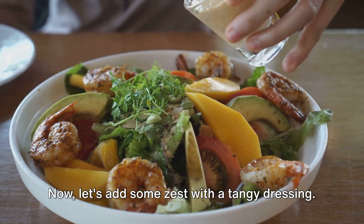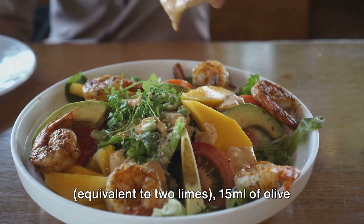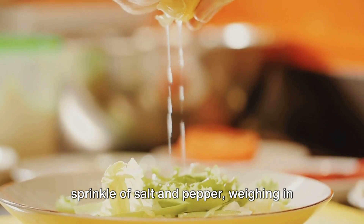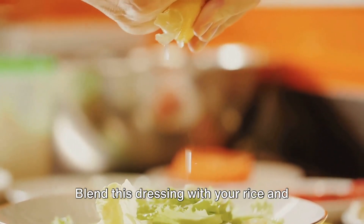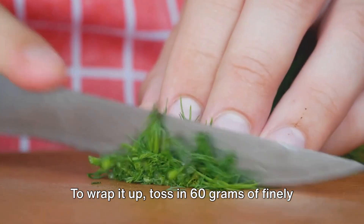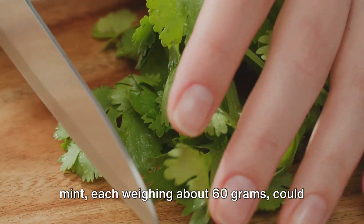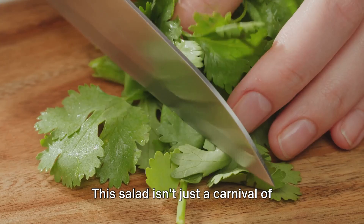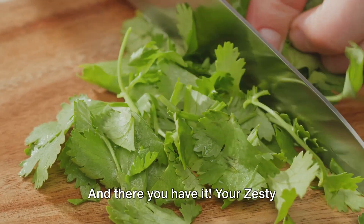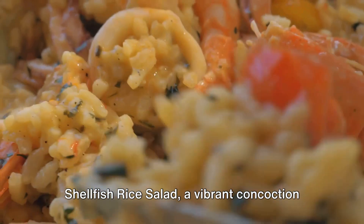Now let's add some zest with a tangy dressing. Combine 60 milliliters of fresh lime juice, equivalent to 2 limes, 15 milliliters of olive oil, 3 grams of minced garlic, and a sprinkle of salt and pepper weighing 1 gram. Blend this dressing with your rice and shellfish, ensuring everything gets a generous coating. To wrap it up, toss in 60 grams of finely chopped fresh herbs — cilantro, parsley, or even a hint of mint. This salad isn't just a carnival of flavors; it's also packed with protein and vital nutrients. And there you have it, your zesty shellfish rice salad, a vibrant concoction of taste and nutrition.